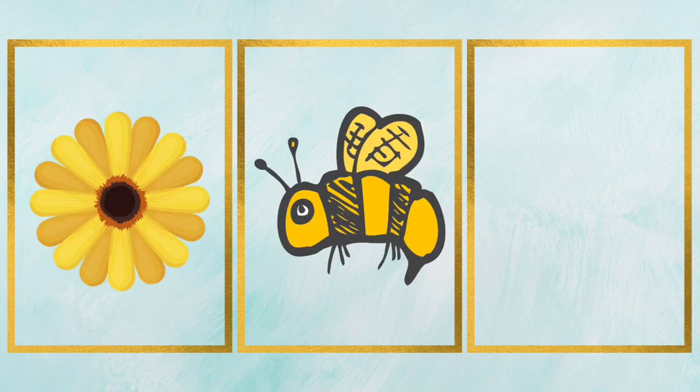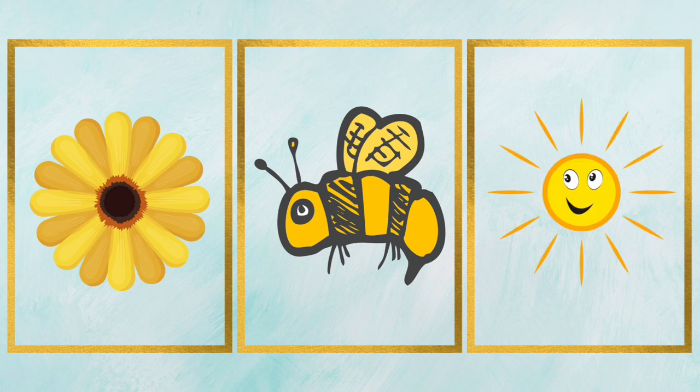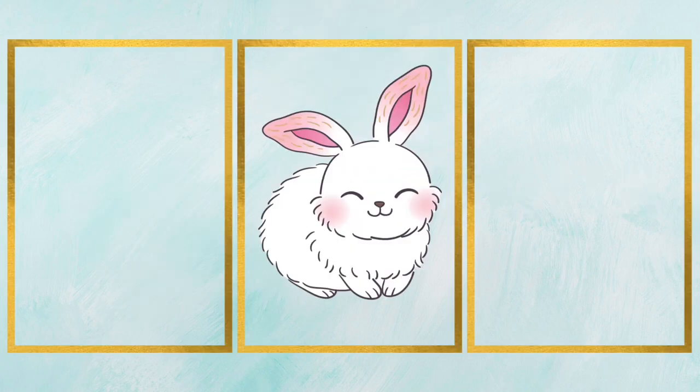Yellow, that's yellow color. It's a yellow bee. It's a yellow flower. It's a yellow sun. White, that's white color. It's a white rabbit.